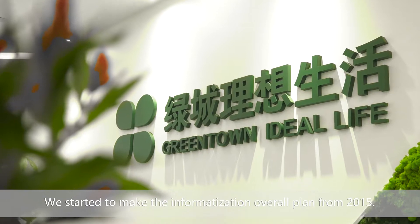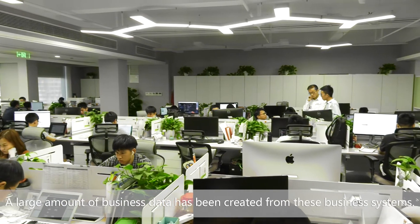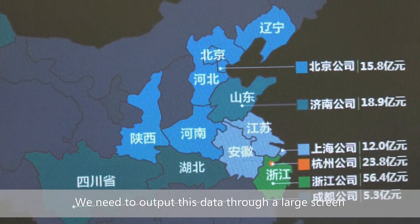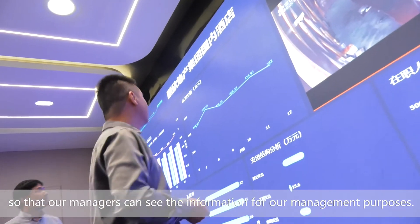We started building our informatization plan from 2015. We have established a lot of business systems during the process, including marketing, costs, operations, financial, and human resources. A large amount of business data has been created from these systems. We need to output this data through a large screen so that our managers can see the information for management purposes.